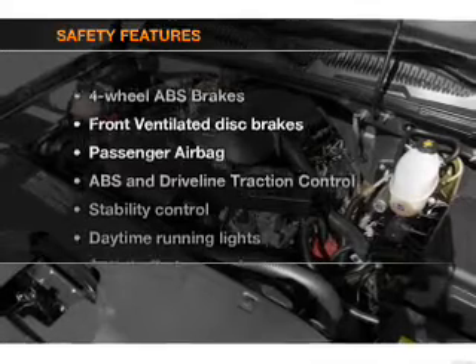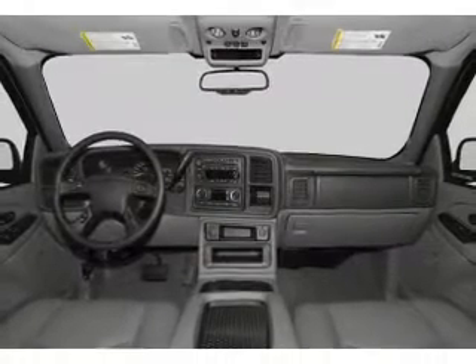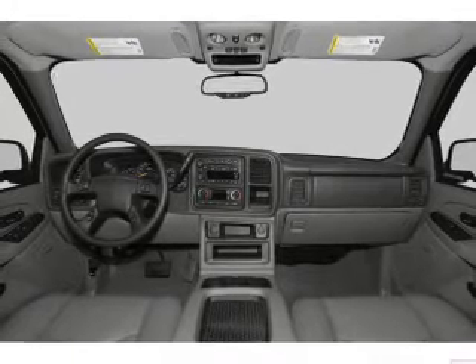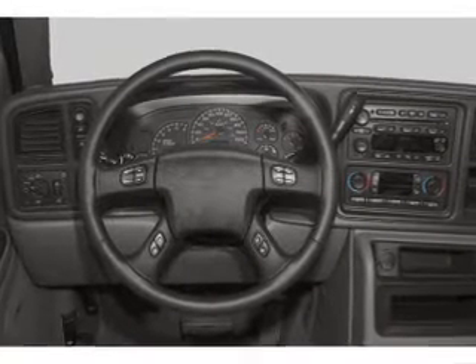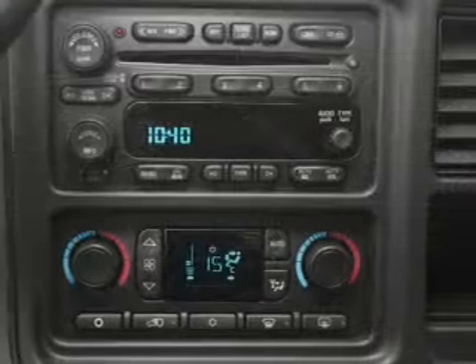If safety is a high priority, rest assured knowing that these top safety components are included. Front ventilated disc brakes, passenger airbag, traction control, stability control, daytime running lights, low tire pressure warning, independent suspension.